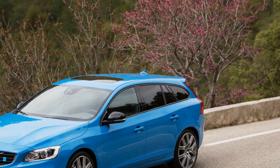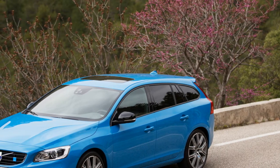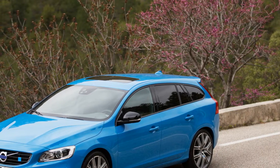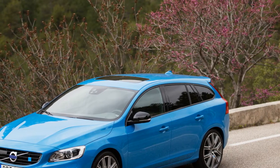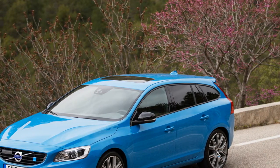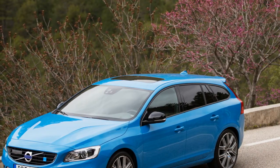It appears few Americans looking to slip a dog crate into the back of a luxury wagon also expect that car to hit 60 mph in less than 5 seconds and corner at 0.9 grams — but for those few, the Polestar is the only answer, outside of the bonkers Mercedes-AMG E63.